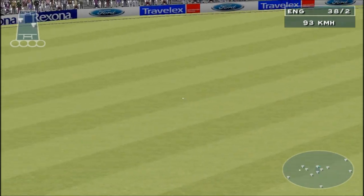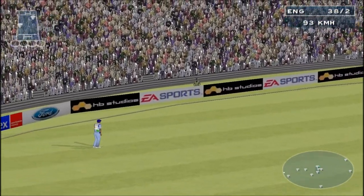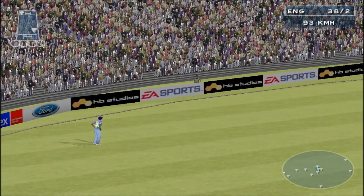Pushed into the gap. Four more to McGrath — super shot. He picked his spot well there, a glorious boundary.